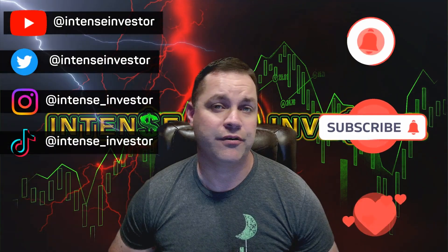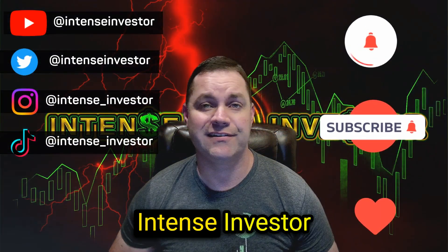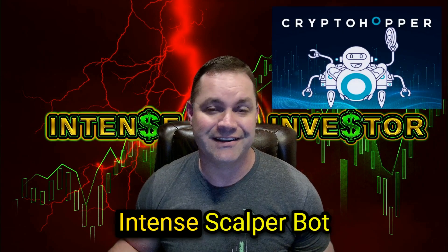What's up guys, hope you're all doing well. Tonight's Intense Investor coming at you with another video. Tonight I want to talk about some of the results I got with that CryptoHopper bot I set up back in December — I called it the Intense Scalper Bot.